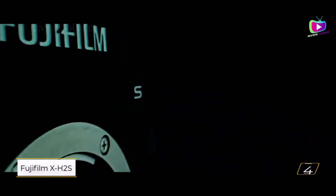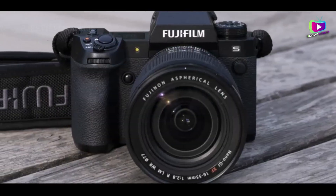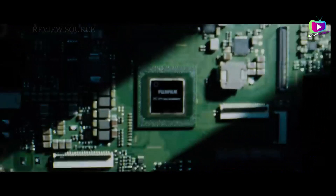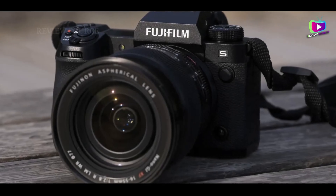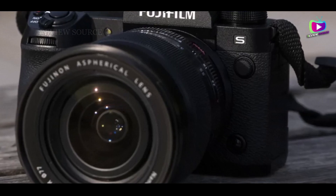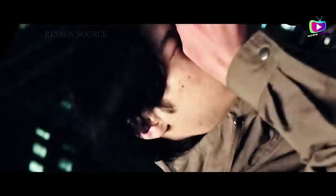Number 4: Fujifilm X-H2S. The Fujifilm X-H2S stands out as one of the most potent hybrid cameras available, providing professional-grade video performance without the bulk of a full-frame system. Despite being relatively expensive for an APS-C camera and lacking the retro aesthetics of other Fujifilm models, it boasts a stacked CMOS sensor paired with Fuji's X-Processor 5, enabling internal recording of 6.2K/30p video with 4:2:2 10-bit color depth.